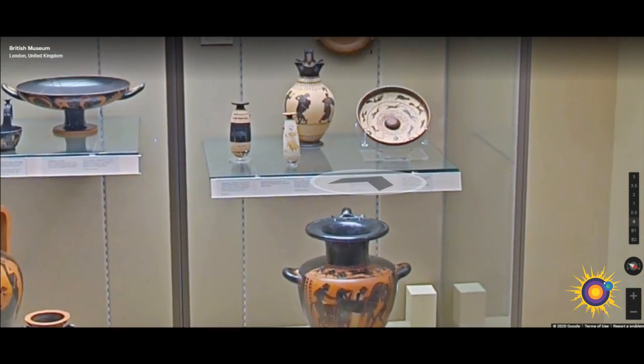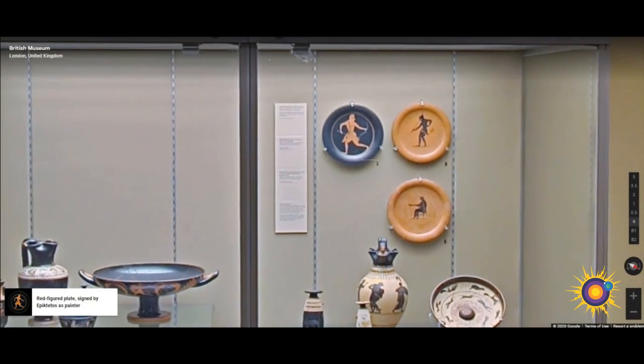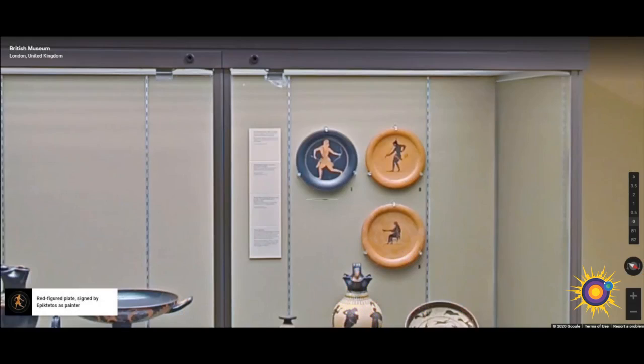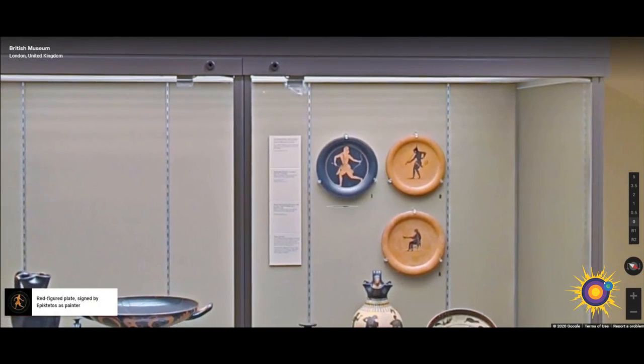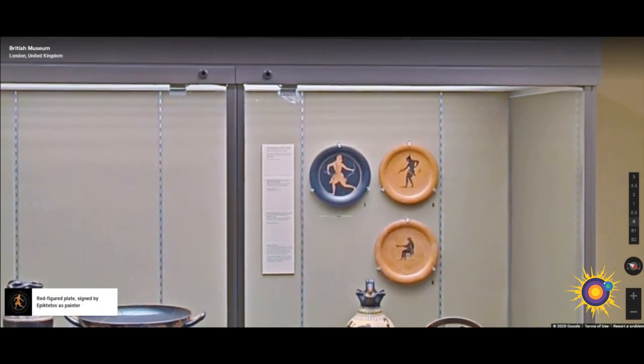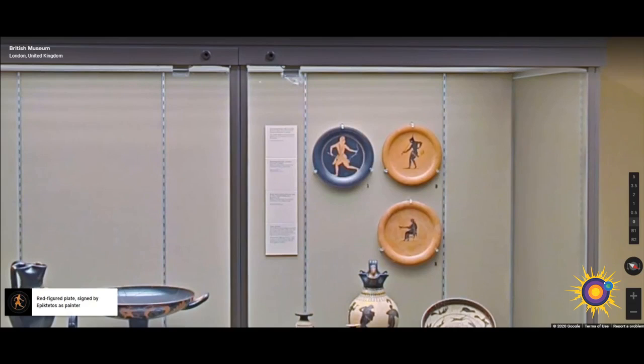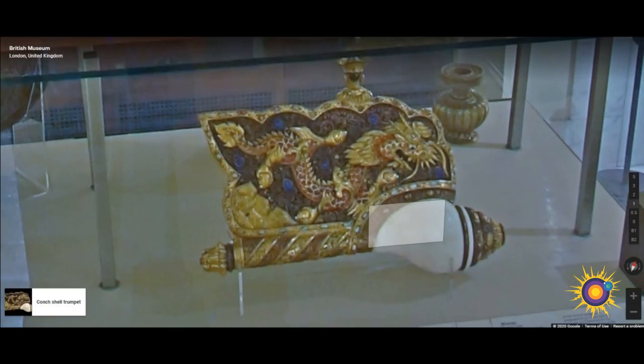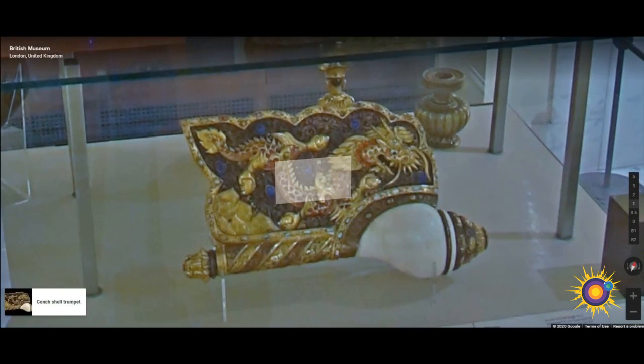Here we have a red-figured plate signed by Epiketos as painter, created in 520 BC. The painter of the plate was Epiketos, who worked in both the black and red-figured techniques. His painting is of an exceptionally high standard; he was professionally skilled in creating compositions that perfectly filled the circular tondo of a cup or a plate.